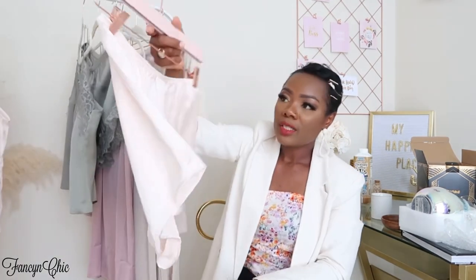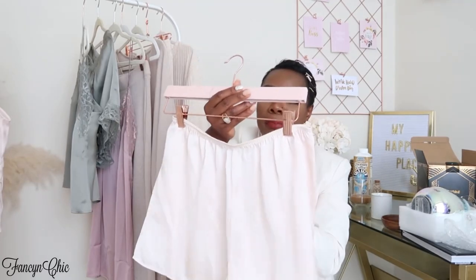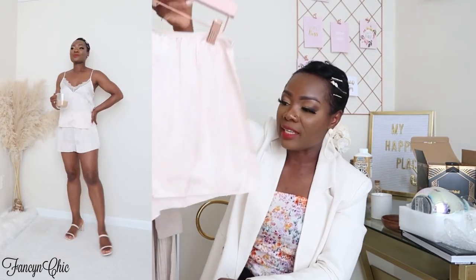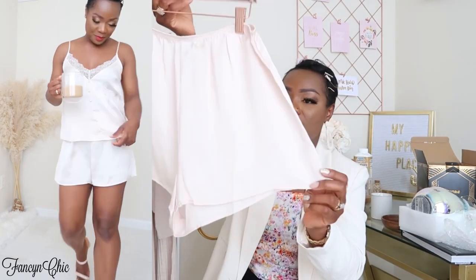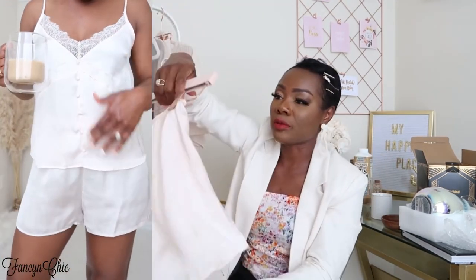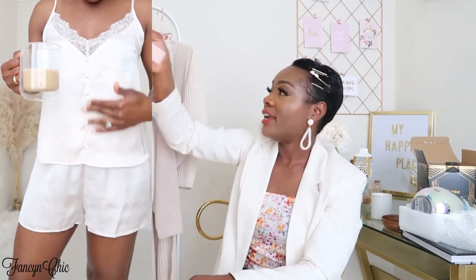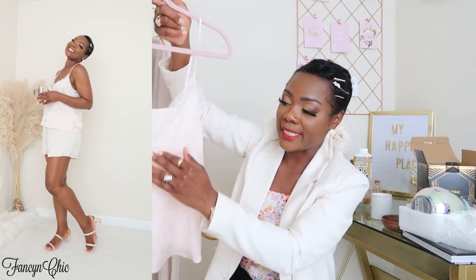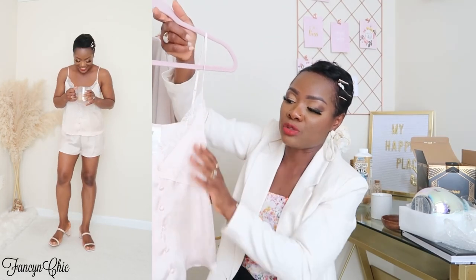This light pottery pink set I also got in size small. It doesn't have a lace detail but it looks so romantic and sexy and I love the color. I forgot how much it was — I think it was either $24.99 or $29.99. The top has a button detail and also a lace trim front, which I love.